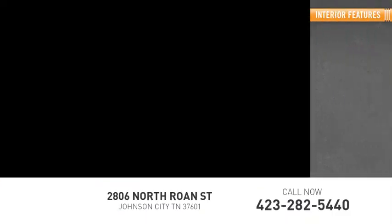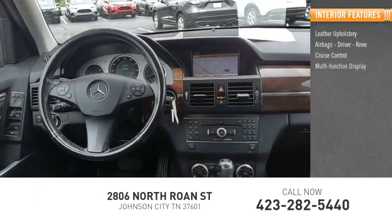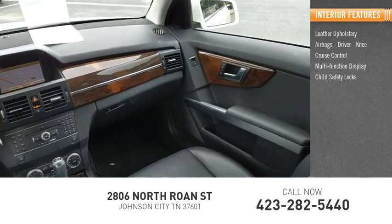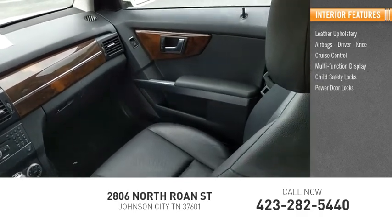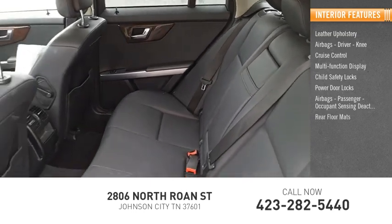Inside you'll find leather upholstery, airbags, driver, knee, cruise control, multifunction display, child safety locks, power door locks, airbags, passenger, occupant sensing deactivation, rear floor mats.